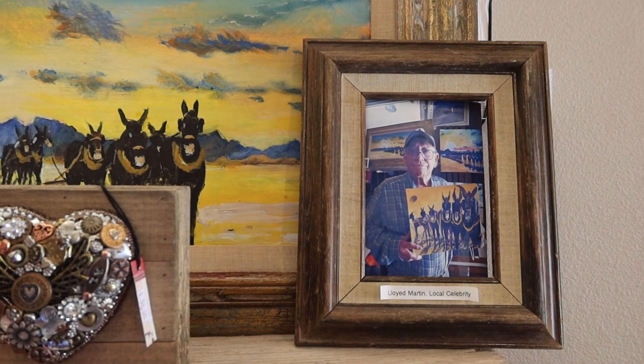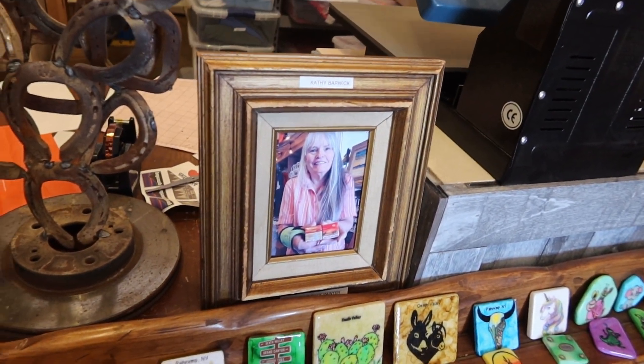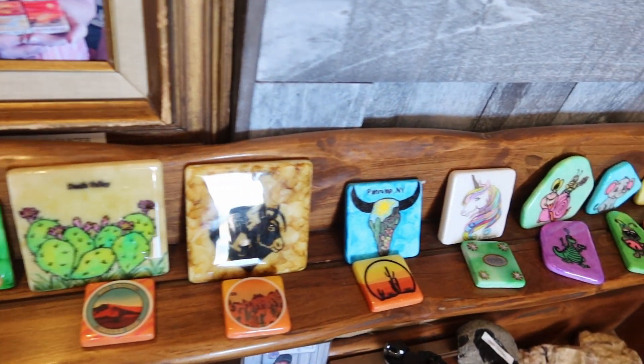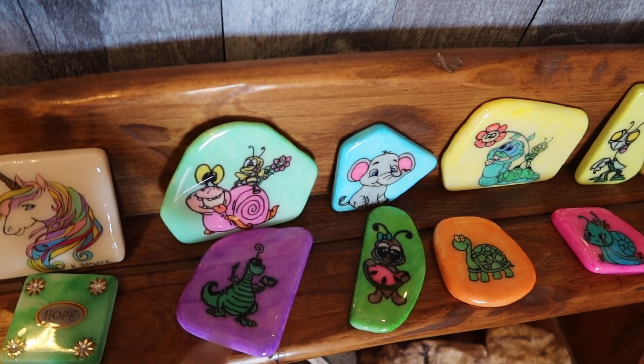Here's the gentleman who put it together. And here's some other local artists and craft-type stuff. This is Kathy Barwick — she puts together these tile stones with some art on them. This little guy kind of resembles Figment from Disney World in Florida.